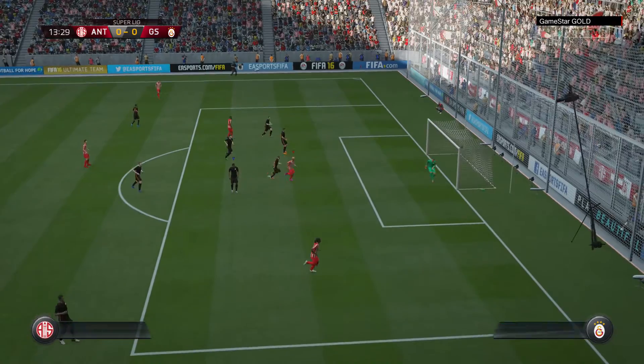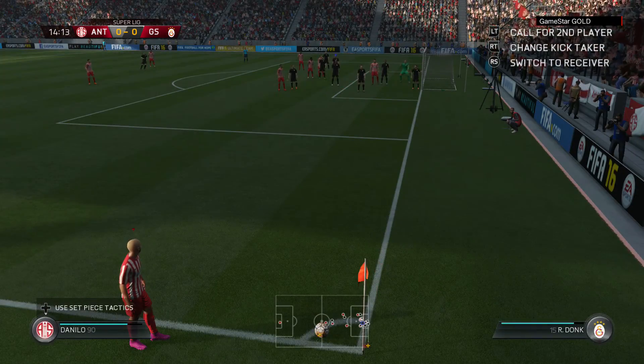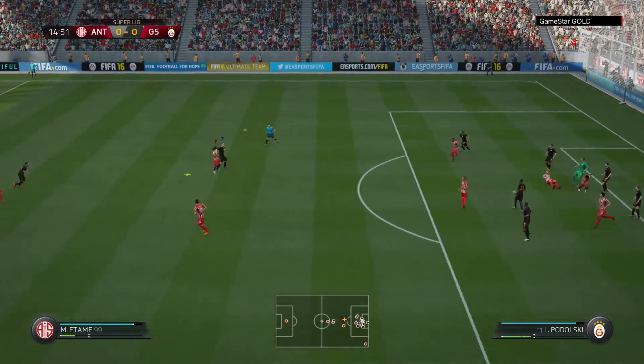And they've opened them up here, but he's kept it out. Well, they've got a corner.